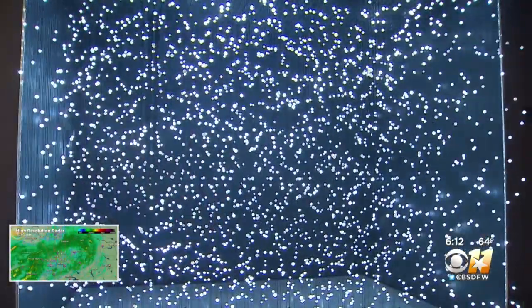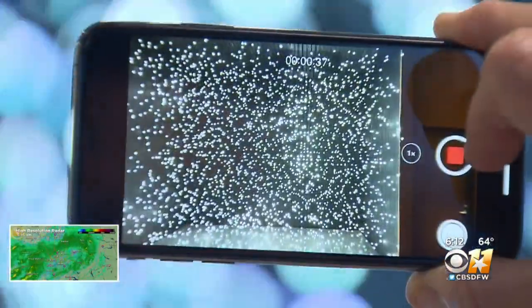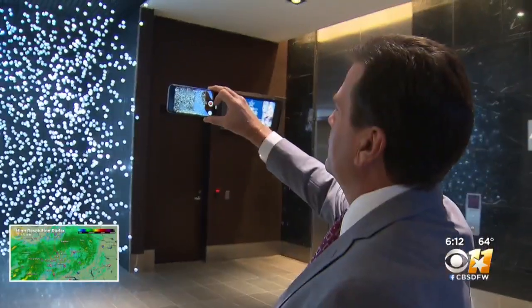All throughout the stadium there's art. This unique piece is by a guy by the name of Jim Campbell. It's 3,000 blinking lights that the eye may not see at first, but if you take out your camera and look through the lens, all of those lights illuminate 10 different Cowboys plays.